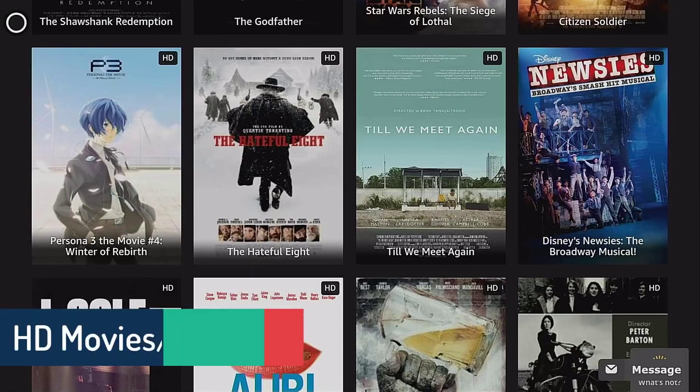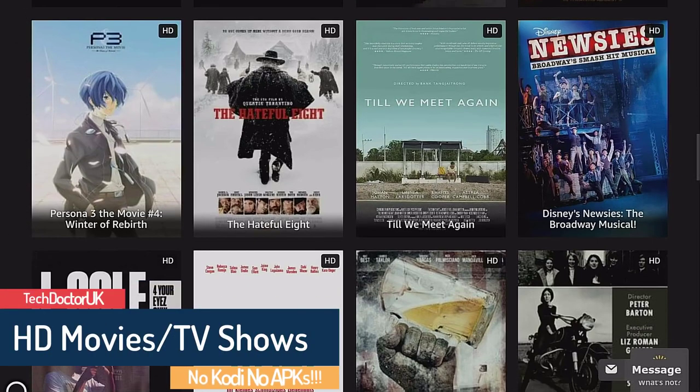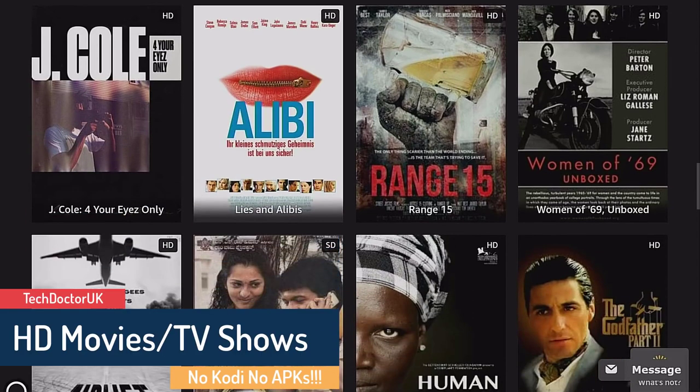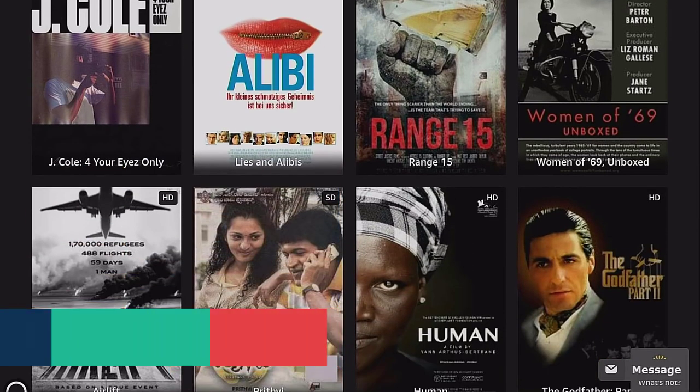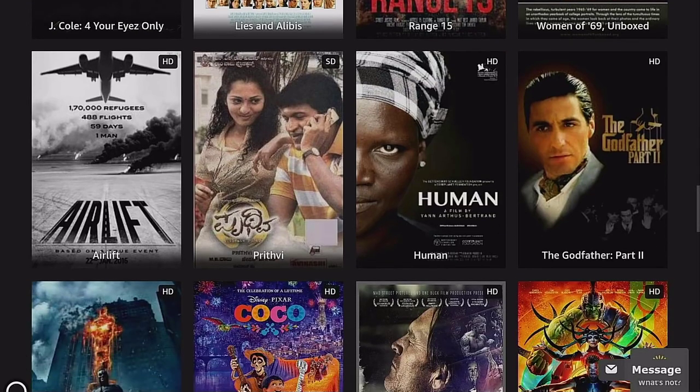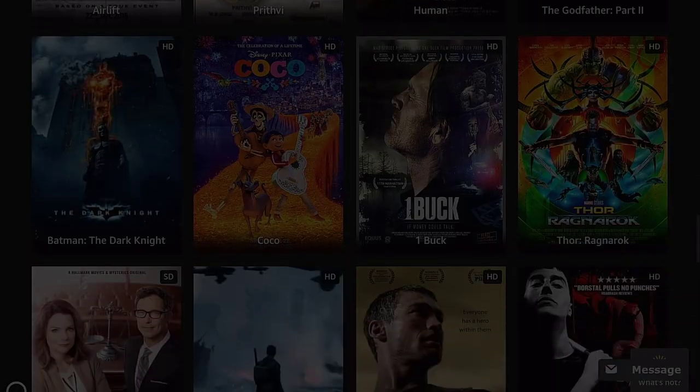Welcome back. In this video I'm going to be showing you how you can watch the latest movies and TV shows on your Fire Stick, Fire TV, or really any device that has a browser. Essentially we're talking about free streaming sites, and today I'll be showing you my top five websites for that.